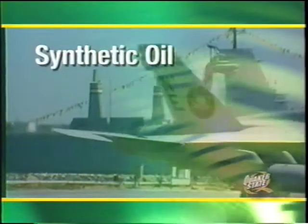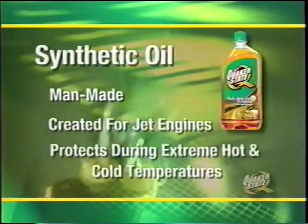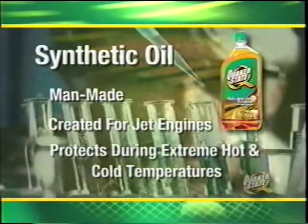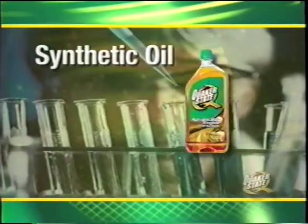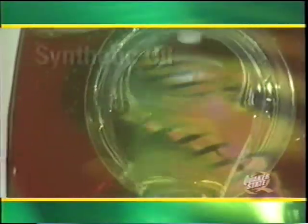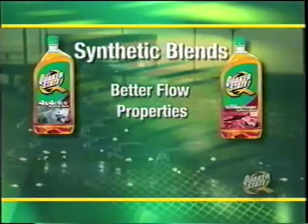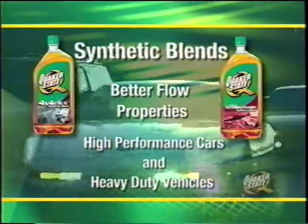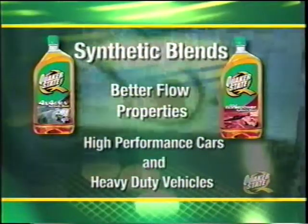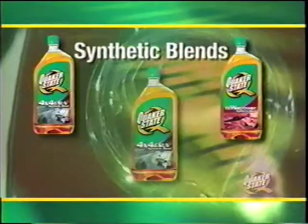Higher mileage engine oils are specifically formulated for vehicles with over 75,000 miles. They contain specific additives for older engines that condition seals and help prevent leaks. Synthetic oil is a man-made lubricant originally created for jet engines. Synthetics have such a wide range of performance they can take engines at temperatures cold enough to turn conventional oils to jelly. Synthetics resist high-temperature evaporation, thickening, and deposit formation. Synthetic blends combine mineral and synthetic oils and offer better flow properties, making them popular for severe service vehicles like SUVs and trucks.